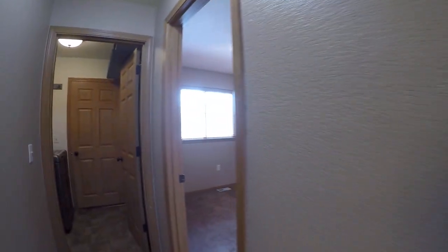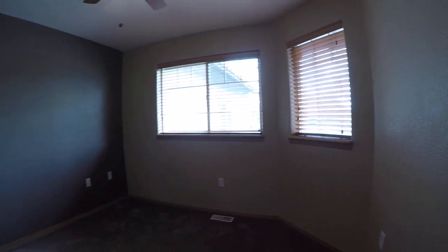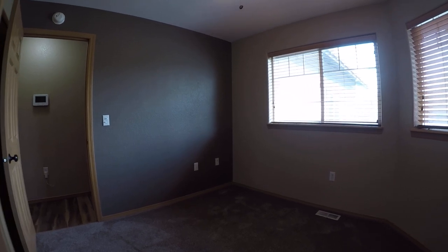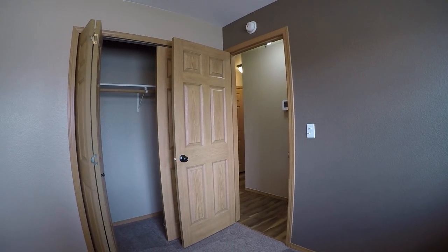Turning to the next corner, we're in bedroom number three. This one is on the small side, so it would make a really good office, especially with these big windows facing out towards the front. But you've still got a big closet.